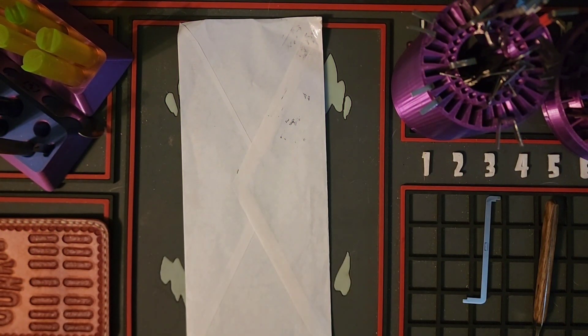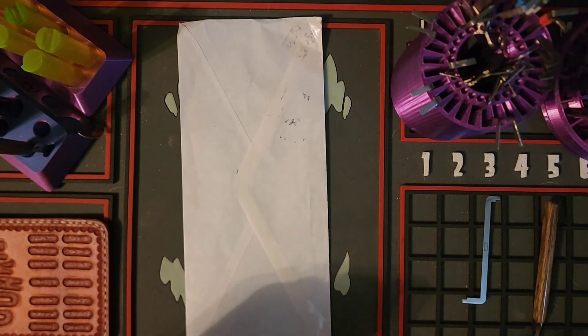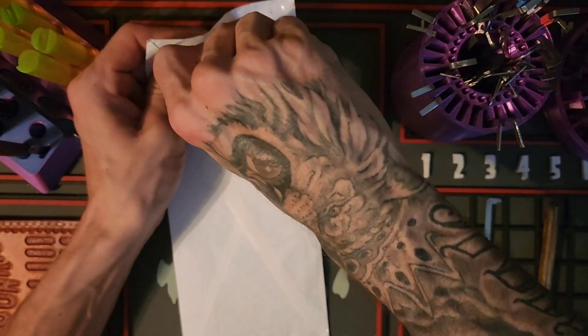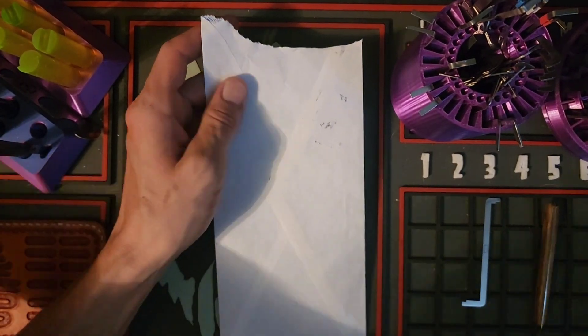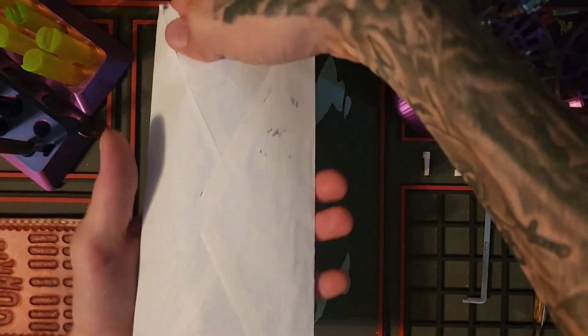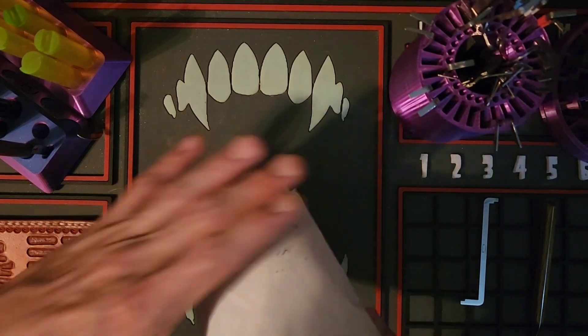Hey guys, welcome back to the channel — Lock Junkie here. Thank you so much for joining me today. I got a little mail call I wanted to share with you guys. This is from my good friend MCD, picking with MCD — we're doing a little sticker trade. I've already sent yours out, and these are just some he sent me that I wanted extras of.